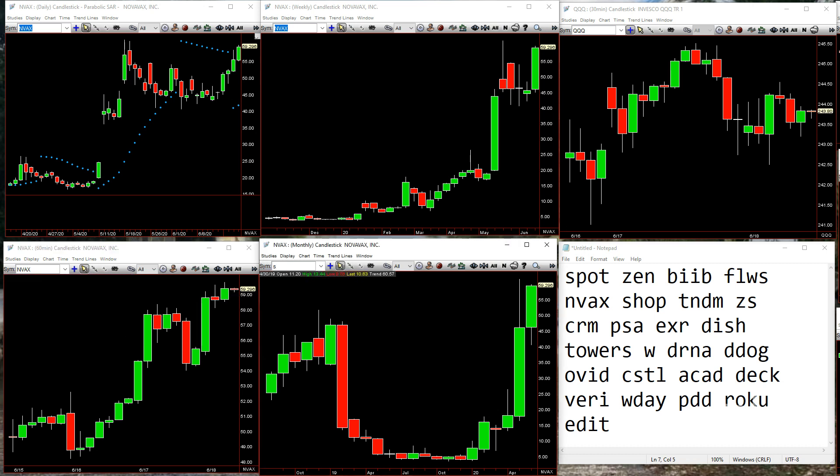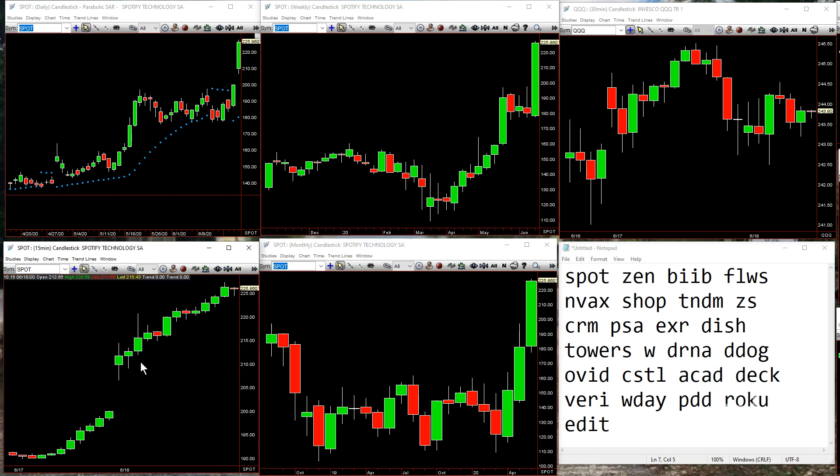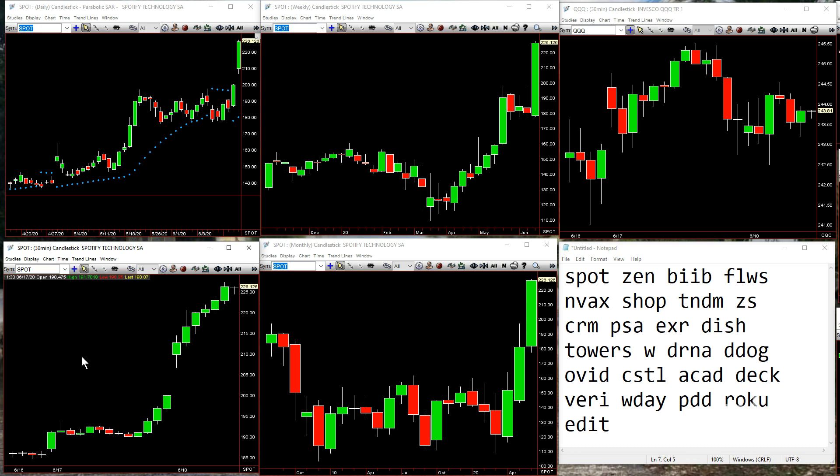Spotify — just going bright green on all time frames. If you go down to a 15er, inside 15, inside 15, inside 15 — and there you go, there's your continuation pattern. If you go to a 30, this was inside on the 30 continuation. So Spotify, still going.